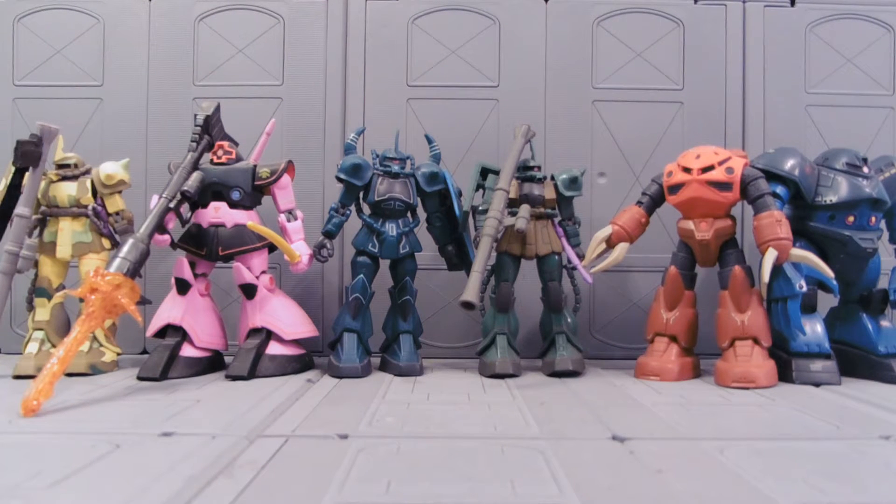Hey guys, Jessica Damu here, and today I'm showing off the alternate color Zeon suits from the Gundam MSAA Action Figure line.